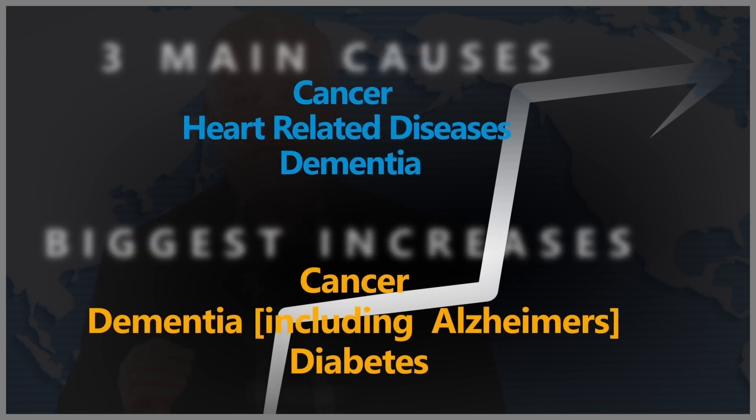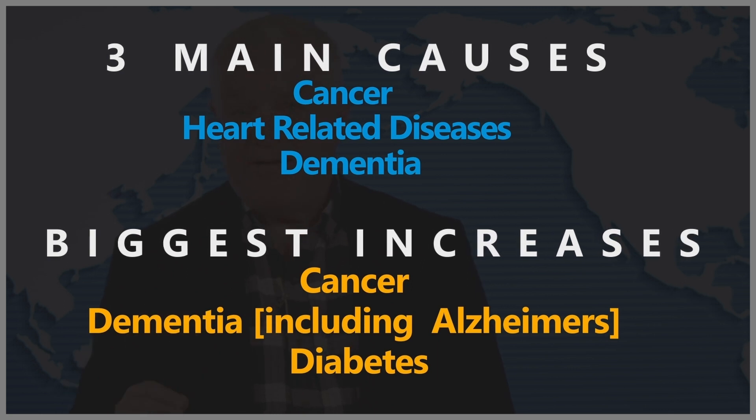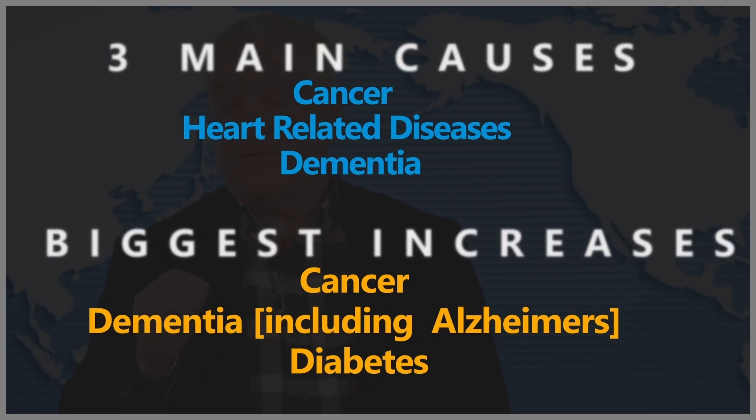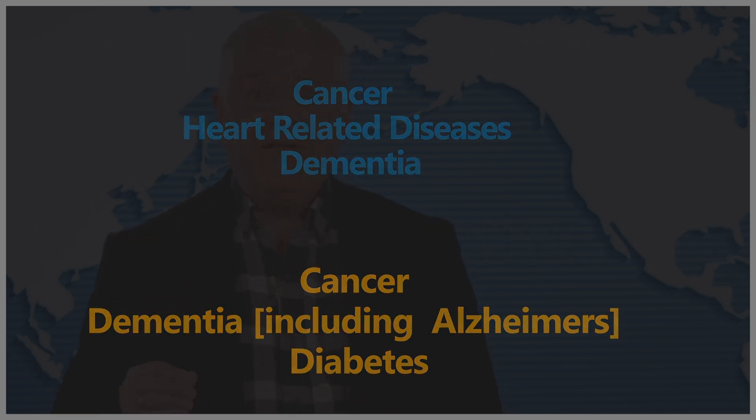What's causing these deaths in Australia? The main killer is cancer — by far the number one culprit — followed by heart-related diseases and dementia, including Alzheimer's. At the moment, the increases are being reflected in extra counts for dementia including Alzheimer's, diabetes, and also some increases in cancer.